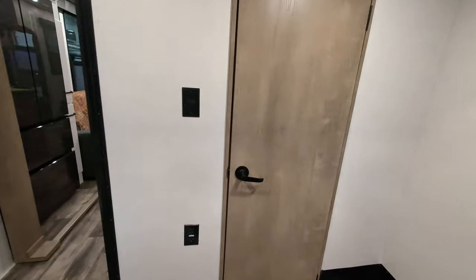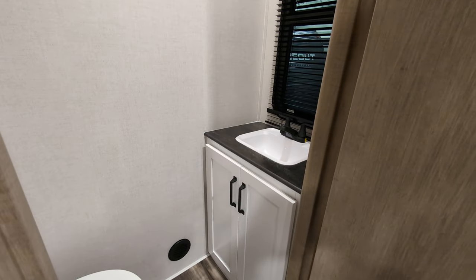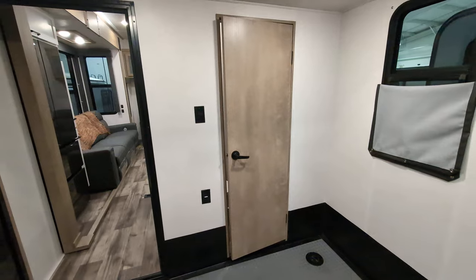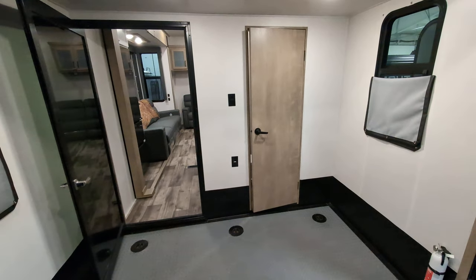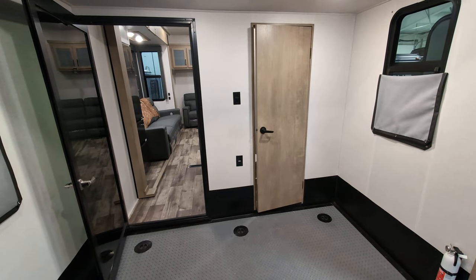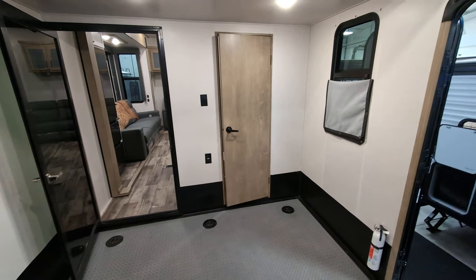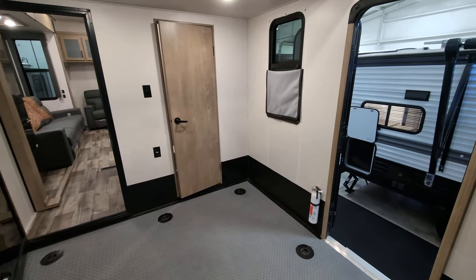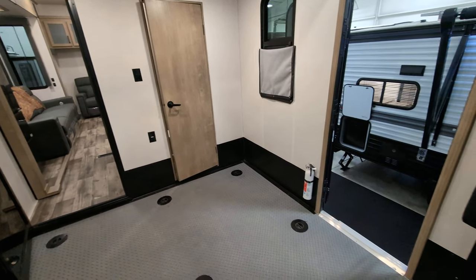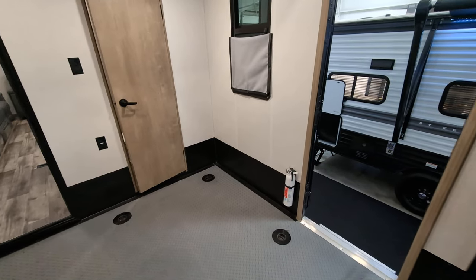You also have a half bath back here with a toilet and a sink with storage below. This is great if you are dirty and muddy and need to go to the bathroom — you don't have to traipse through the camper. If you have kids staying back here, they don't have to wake mom and dad up when going to the bathroom. And if you have guests hanging out at your campsite, they can come through the garage and use that bathroom rather than going through your personal bathroom, which is super nice.